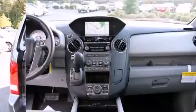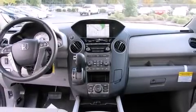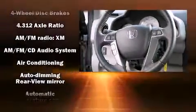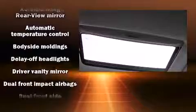Third row seats provide an even greater maximum passenger capacity. For drivers who enjoy the natural environment, a power moonroof allows an infusion of fresh air. Premium sound drives seven speakers, providing you and your passengers a sensational audio experience.